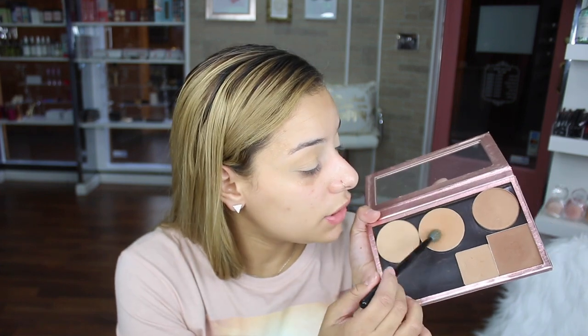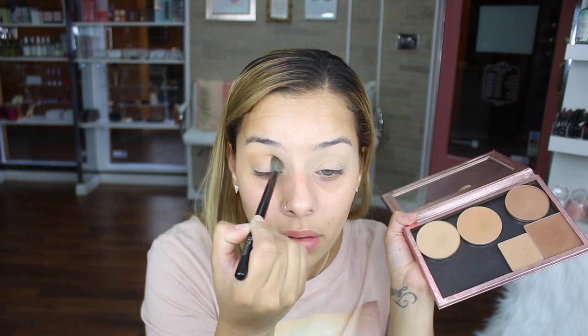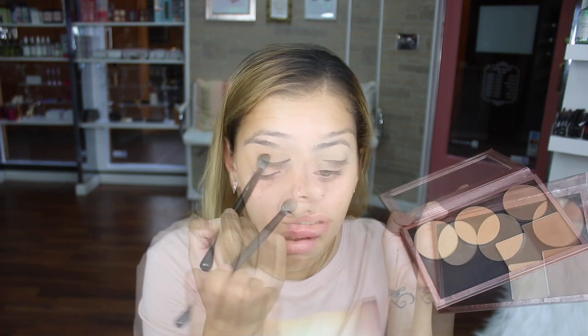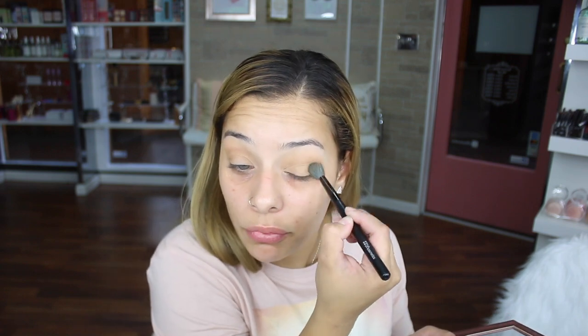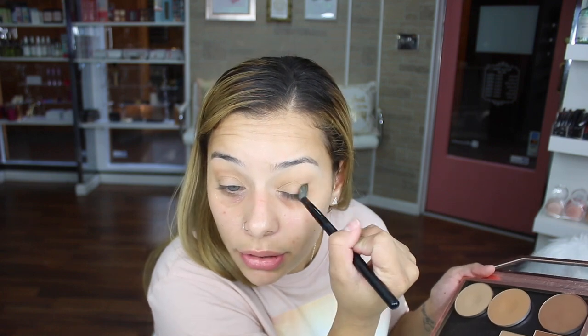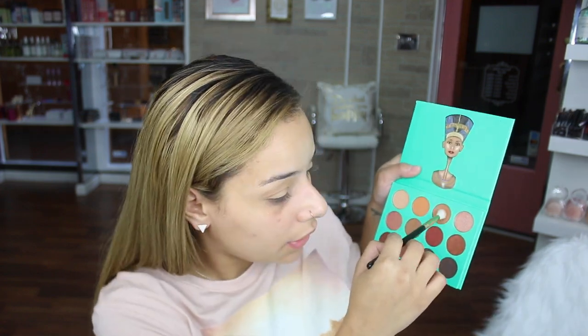Now I'm going in with the second shade — you can see the difference, this eye has more color in the crease versus the other one. The reason I'm using face powders is because they're super blendable — they're the L'Oreal super blendable powders, and the colors are just perfect for me. No matter what palette I'm using, I really do struggle when I don't use these because they're really light, and a lot of palettes go straight into darker shades.